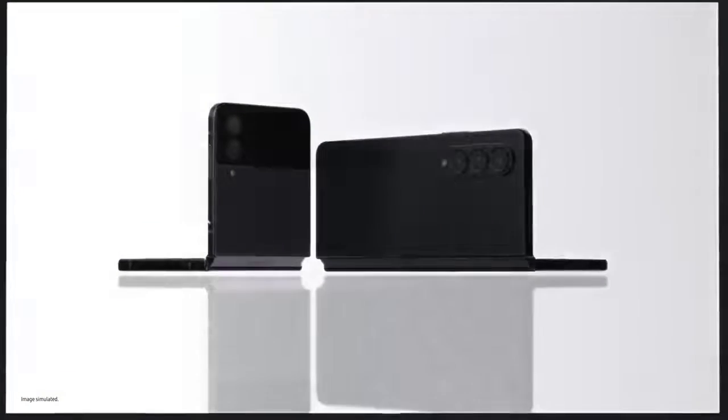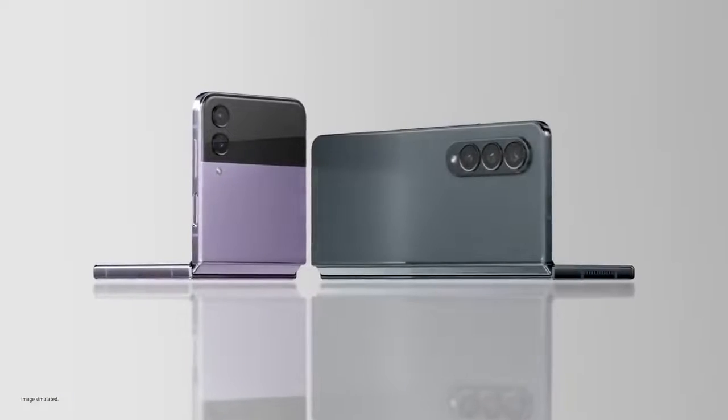Samsung Galaxy Z Flip 4 and Fold 4 turn folding glass from novelty to icon. They change how you experience the world. Let's start with Galaxy Z Flip 4, our most compact flip yet.